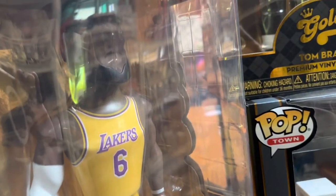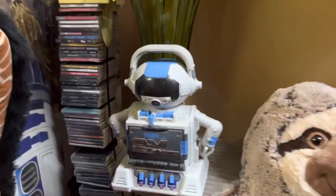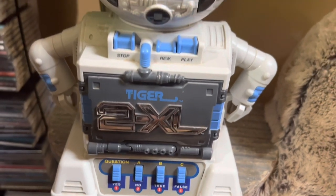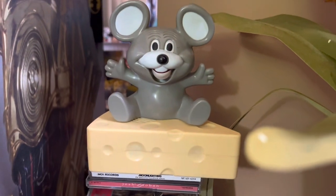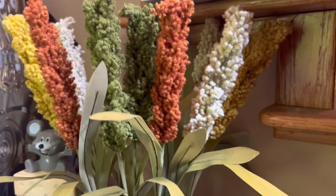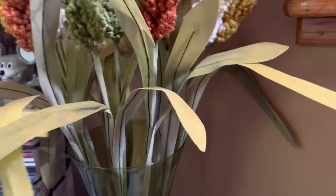Now we have to go to all the miscellaneous stuff under the stairs. We have this vintage Tiger 2XL robot cassette player, worth $25. And then we have my stack of CDs in the tower — about 150 CDs — worth $150. We have this Cheese and Mouse Vintage Radio worth $25, a nice little flower arrangement worth about $25, and then a metal pedestal stand worth about $20.